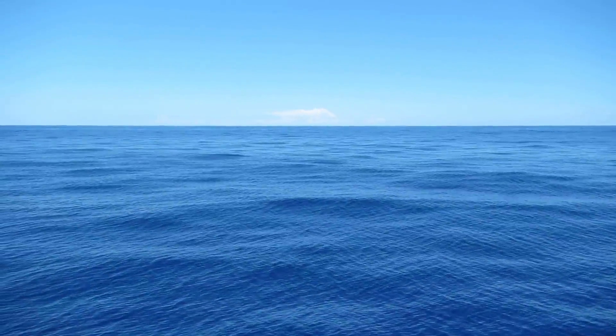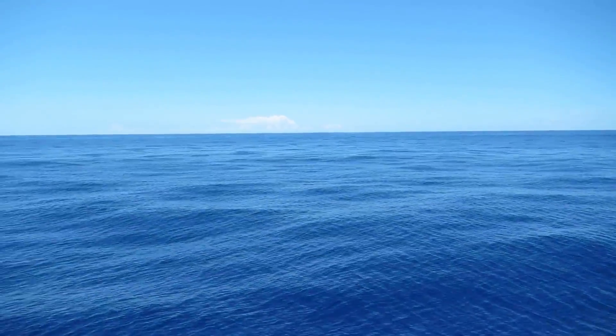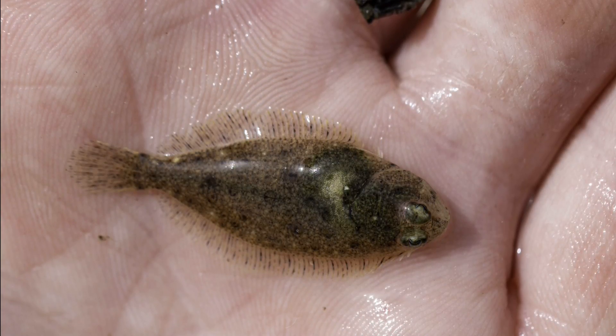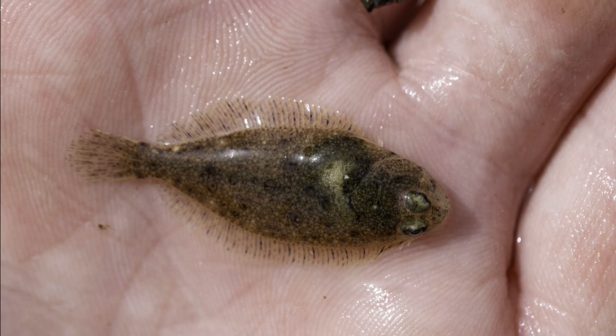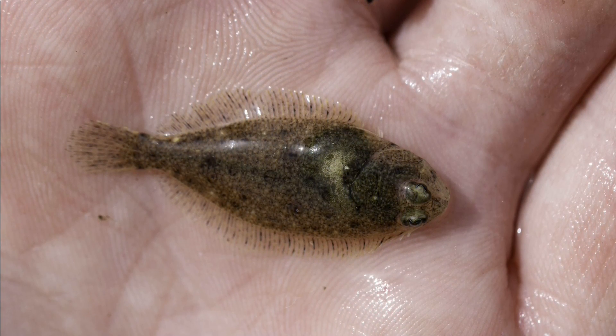A flatfish begins its life as a typical looking fish larva with an eye on each side. Several days after hatching, one eye starts migrating around the head to take its place next to the other eye. In the California halibut, the eye may migrate to either the right or left side.